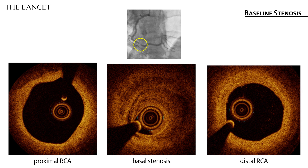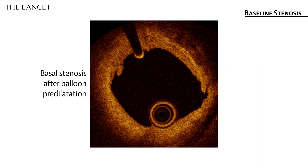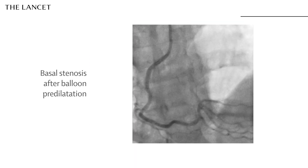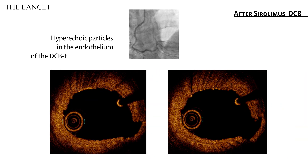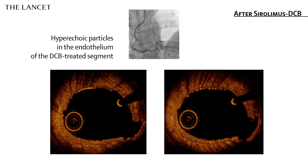So, after effective pre-dilation of the lesion, we performed coronary angioplasty using a crystalline sirolimus drug-coated balloon in a single 45-second inflation, obtaining a very good final angiographic result. Then, by optical coherence tomography imaging, we detected the presence of small hyperechoic particles distributed along the endothelium treated with the drug-coated balloon.